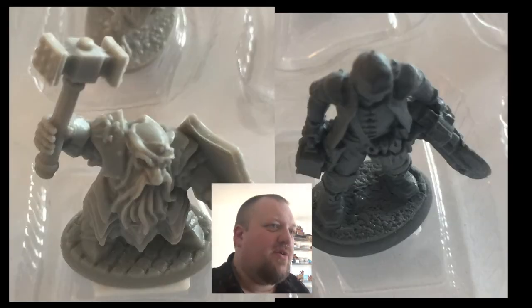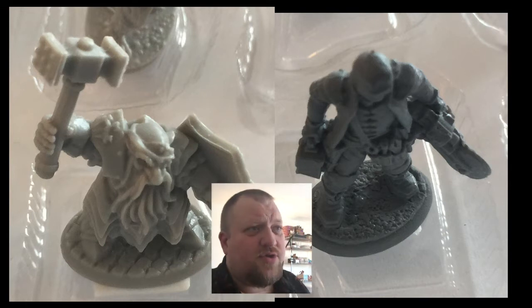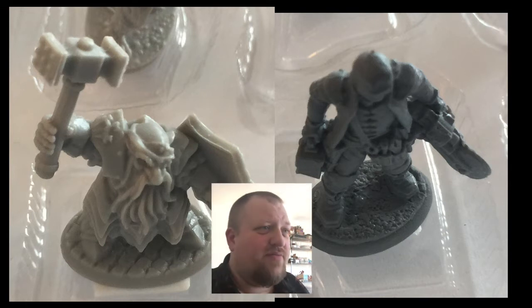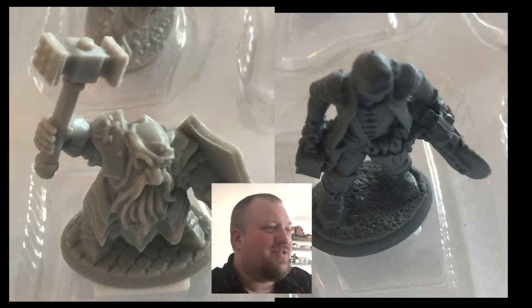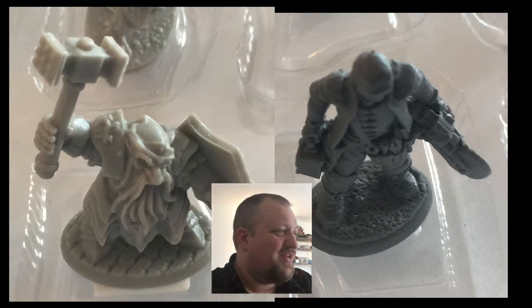Next up, we've got a dwarf and a person with a chainsaw for a hand. I think the sculpt on the chainsaw person is really cool. I love this dwarf too, but I'm going to guess that there are more folks in the miniature painting circles that have heard of a dwarf. So dwarf gets to move on.